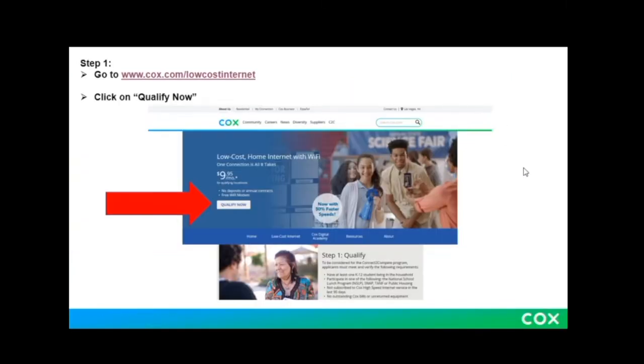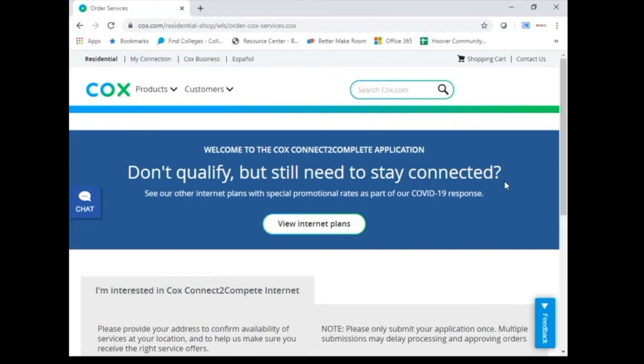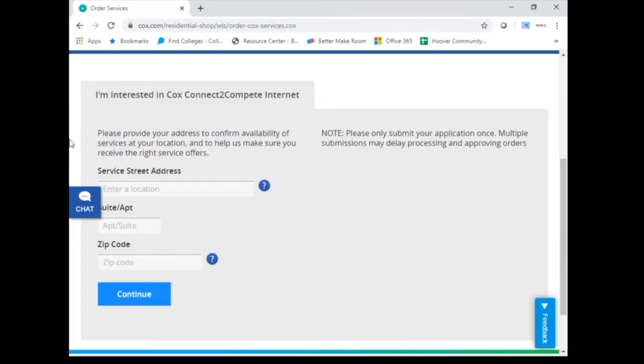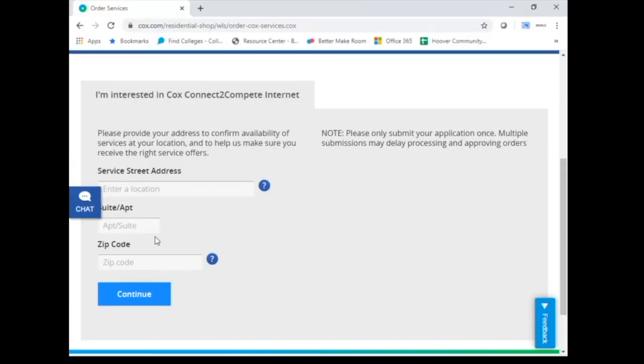The guide next tells us that our second step is to fill in the customer's address. We should be seeing a screen that looks like this, to see if you qualify for low-cost home internet. Our screen doesn't look exactly like this, but as I scroll down and read this section, I see that it is pretty much the same thing. If you're a family looking to sign up for this program, you would enter your street address, suite or apartment number, and then zip code, and push continue to move forward.